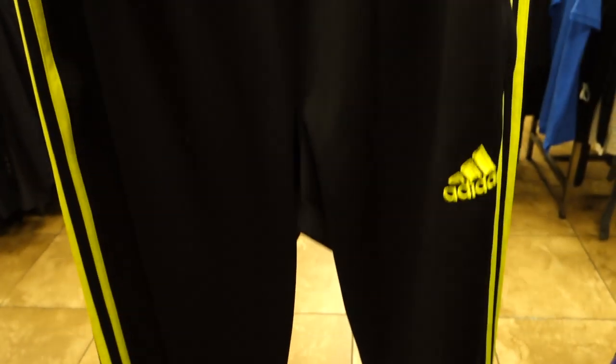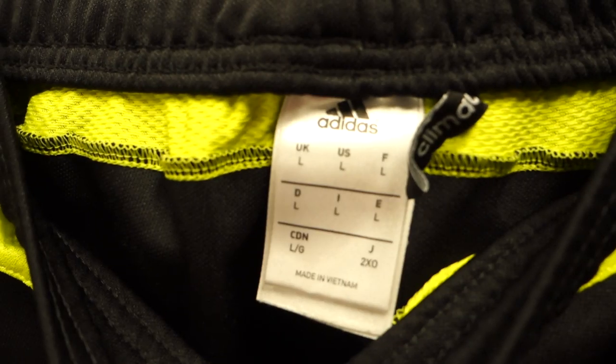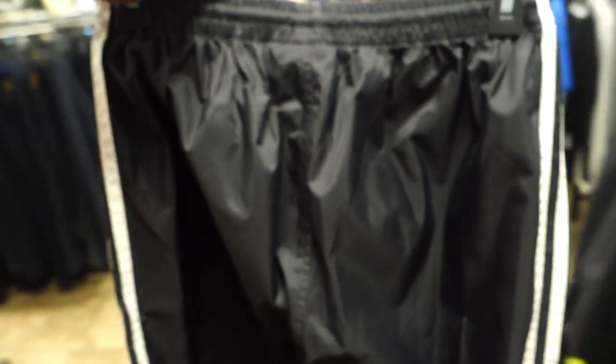Next up is a pair of track pants — if this was my size I would have grabbed it for the personal collection. It's a size large. I'd probably sell these for about 25 to 30 bucks on Poshmark; they usually sell pretty quickly for me. It's black and yellow, fall is coming, people are looking for longer pants — I'll probably grab this one up because I know it will sell quickly, even if it's not a ton of profit.